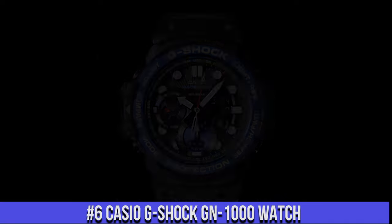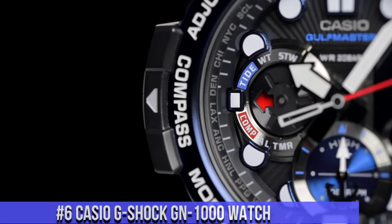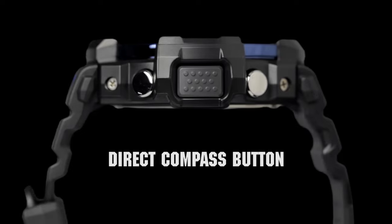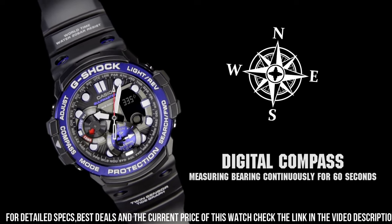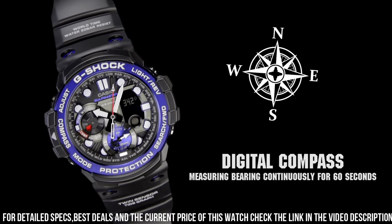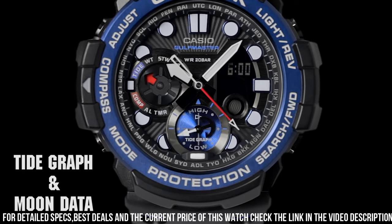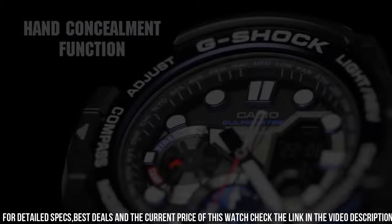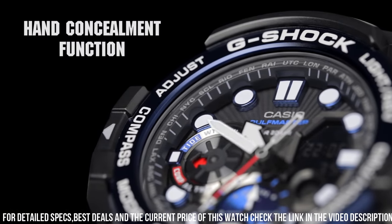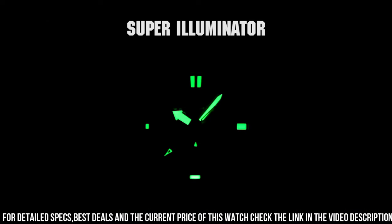Number 6: Casio G-Shock GN-1000 Watch. It is equipped with Japanese quartz movement and 5,443 caliber polymer, stainless steel, hard coating. Case of round shape. Case dimensions are 53.4 mm in diameter and 15.9 mm in thickness. The dial of this Casio watch is black LCD. Display type: analog digital. This timepiece has mineral glass. Polymer band, band color black.